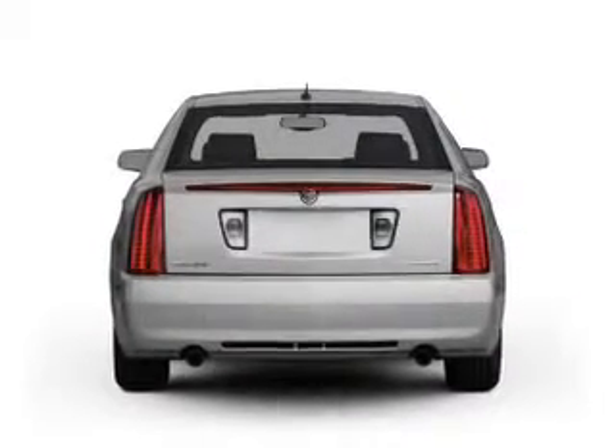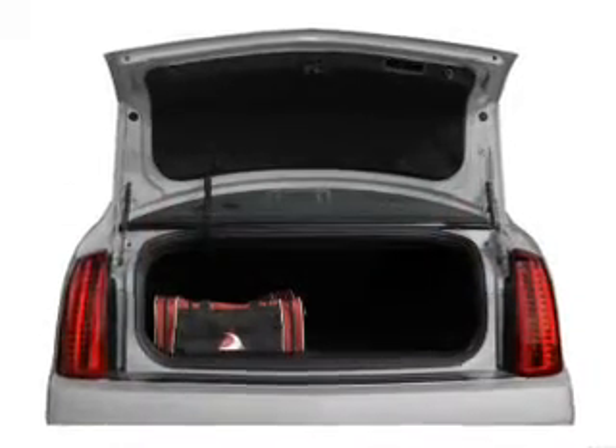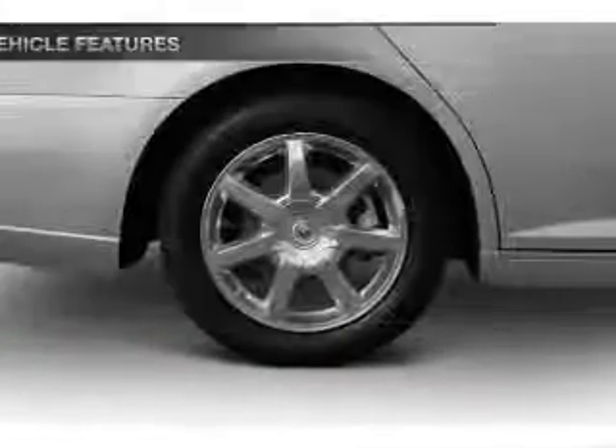Savor your listening experience with the premium sound system. Brake safely with the anti-lock braking system. And with these notable features, you won't want to miss out on the opportunity to own this amazing ride.